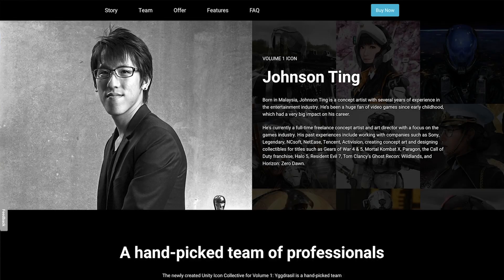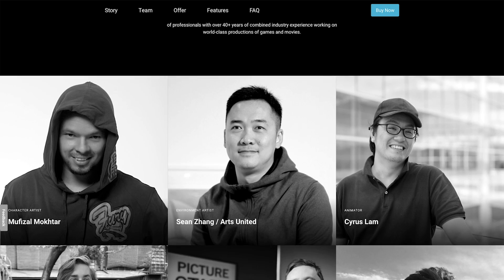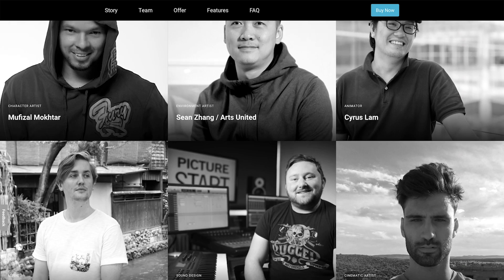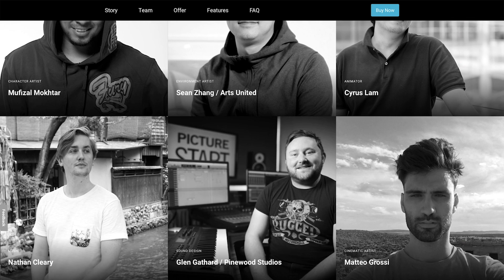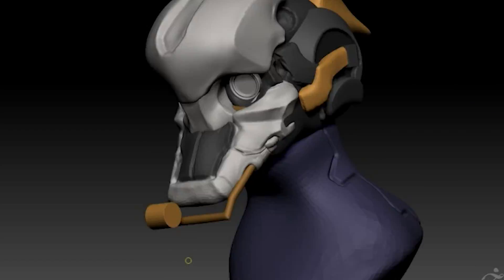He's brought together a unique group of people with whom he has collaborated in the past, along with artists, developers, and publishers from the Unity community to bring this vision to life. There are seven people who have contributed to the development of this first volume, Yggdrasil.